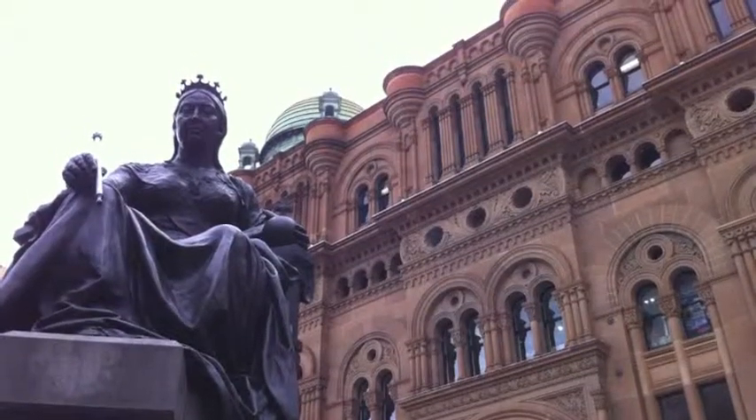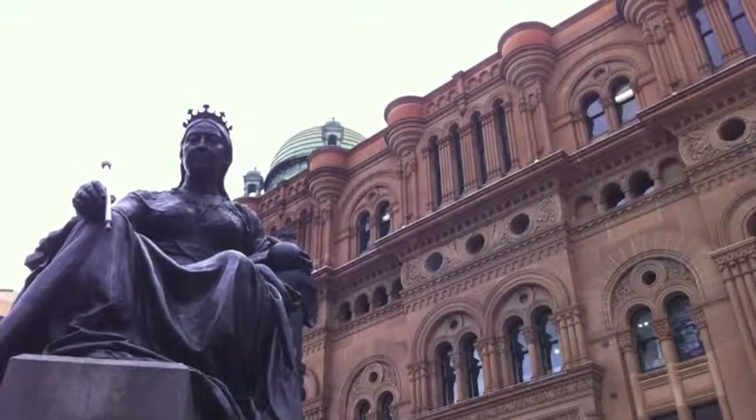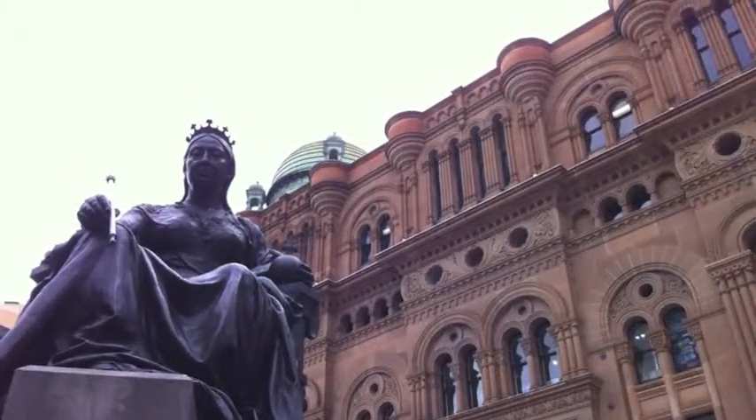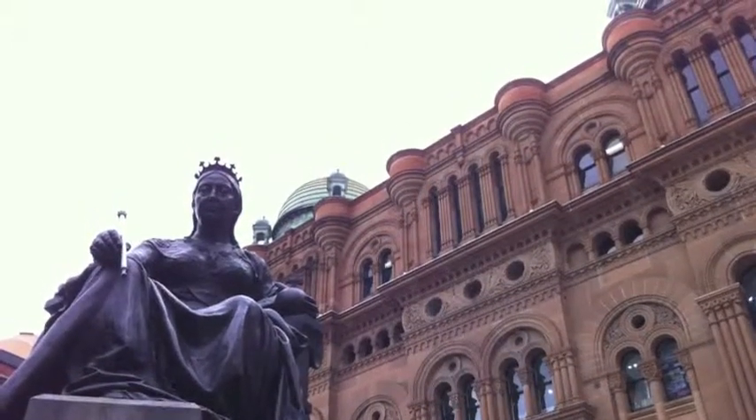This statue of Queen Victoria originally sat outside the Irish Houses of Parliament, but around the time of the Australian Bicentennial in 1988, the Irish decided they didn't want it anymore and sent it all the way to Sydney to sit outside of her building.